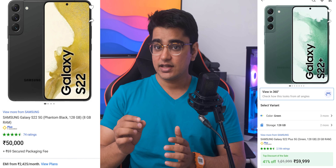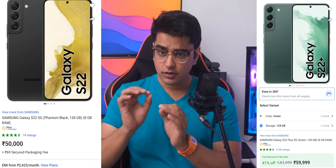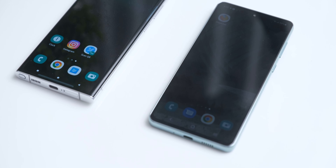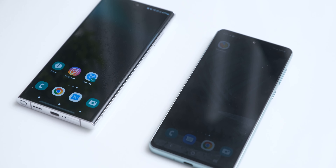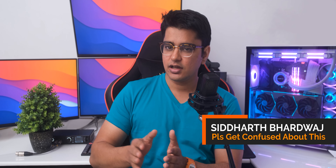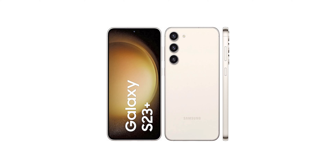The Samsung Galaxy S22 and S22 Plus are available at a very good discounted price of Rs 50,000 and Rs 60,000 now, but the Galaxy S23 is also going to launch just next month, so some of you must be confused about whether you should go for the discounted deal or get the latest version for the full price.